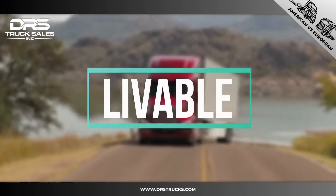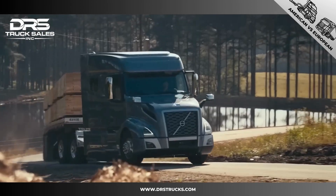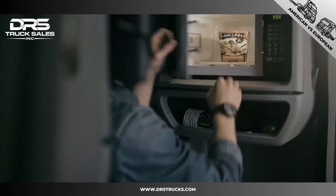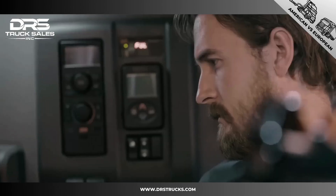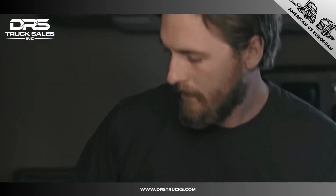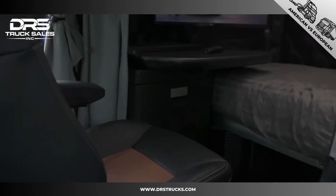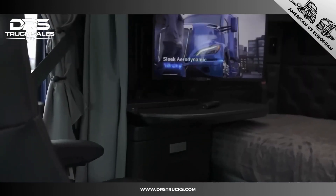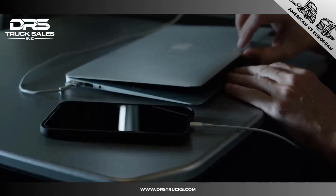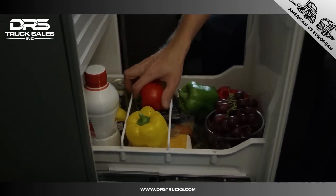One of the reasons why American trucks have bigger cabs is that owner-operators are very common in the US and not so much in Europe. These people own their trucks and pretty much live in them for months at a time. Because they spend so much time and have to live in the cabin, these cabins are quite a bit larger and have more features such as a fridge, microwave, freezer, wardrobe, large bed, windows, and some even have their own toilet.